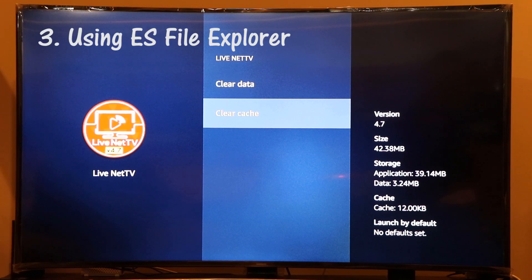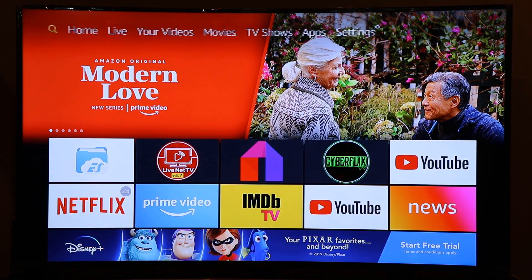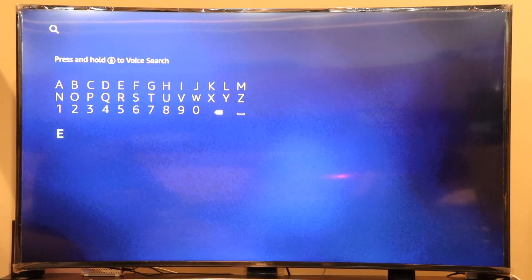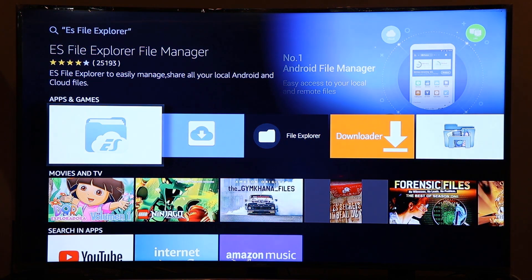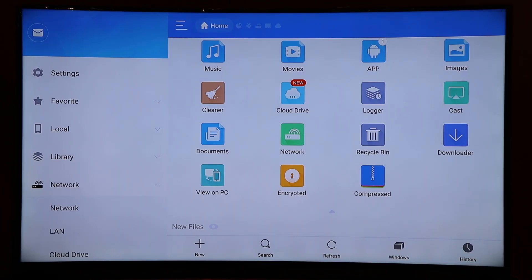The third way to completely delete junk files and temporary files from your Fire Stick is to install an app called ES File Explorer. I already have it installed, but if you don't, go to Search on your Fire Stick and type 'ES' — at the bottom of the list you will see ES File Explorer. It is free to install, just click on it and get it installed. Since I already have it, I'm going to start the application.